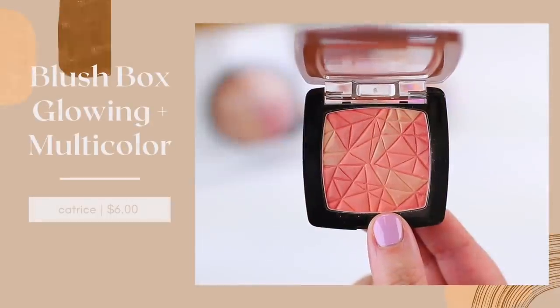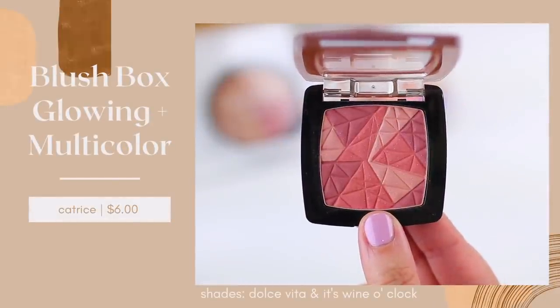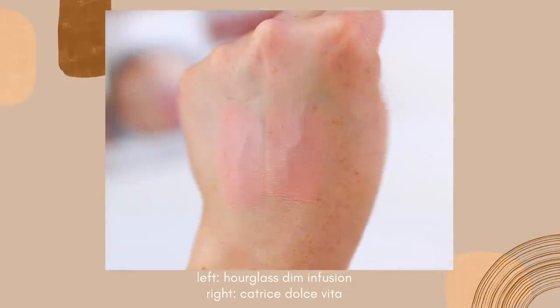A few months ago I tried this formula from Catrice. These are their Blush Boxes, specifically the glowing multi-color blushes. They also have blushes that are completely one shade, so if you don't prefer multi-colored blushes that have a couple of different shades you swirl together, you might prefer just their regular Blush Boxes which I also like, but these are basically spot-on dupes for Hourglass, even the shades that I picked out.